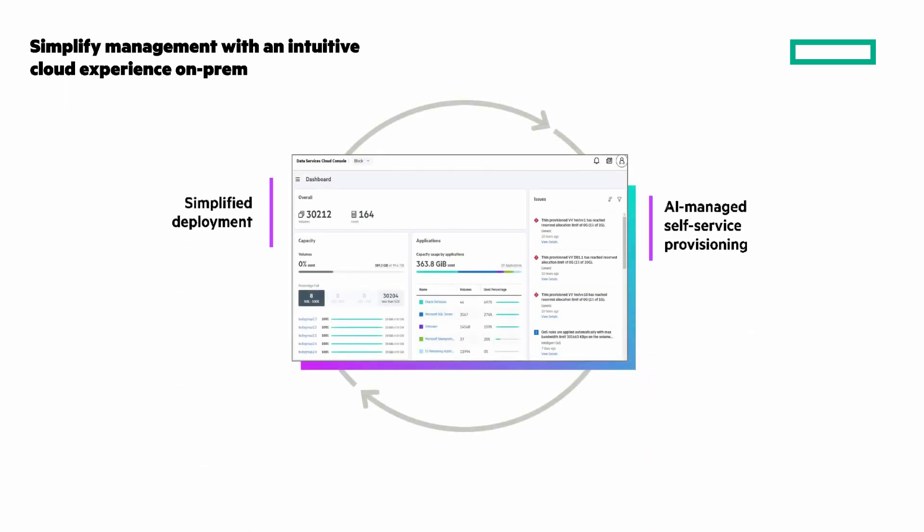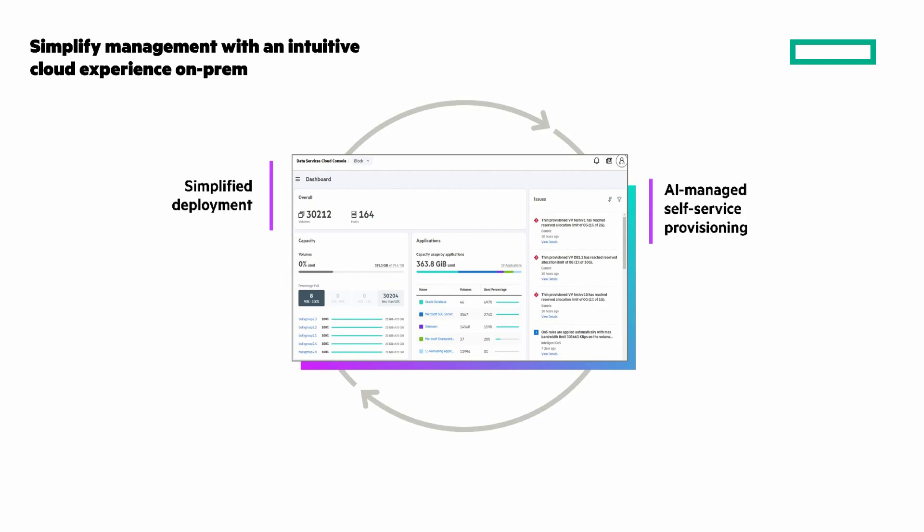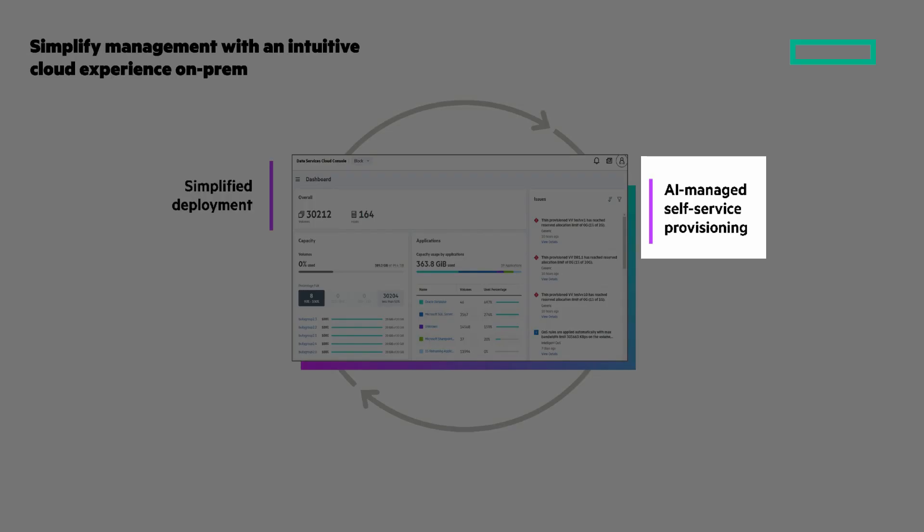Let's look at those three qualities, starting with simplified management with an intuitive cloud experience on-prem. First, there's simplified deployment: rack the infrastructure, plug in the power cord, and in a few clicks the new system is configured and available. There's an AI-managed self-service provisioning that we call intent-based provisioning — no storage domain expertise is required and no guesswork.